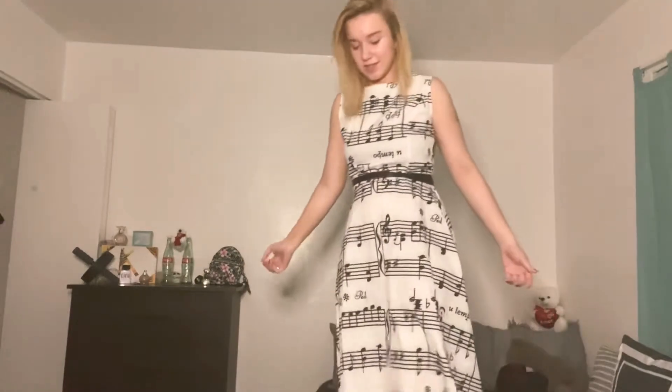This was for my eighth grade violin concert — I played the violin, and I could probably still play it. It still fits since it's from eighth grade. My hair is practically the same, just a little bit longer because it takes forever to grow.